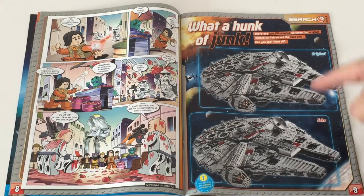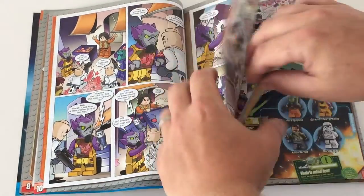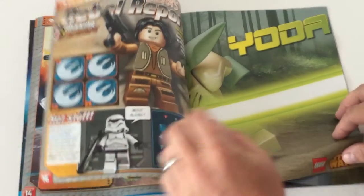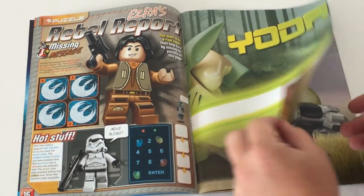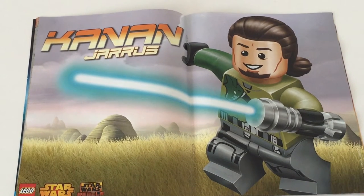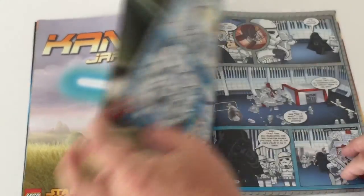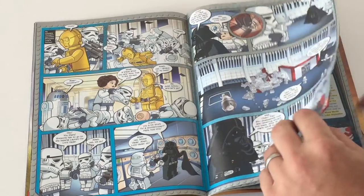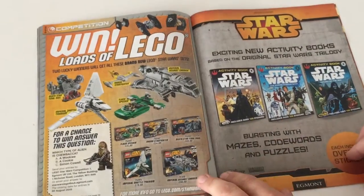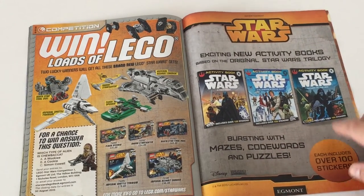There are puzzles and the usual kind of things you'd expect to find in a magazine — like a spot-the-difference between two Millennium Falcon models. Right in the middle you've got a Lego Yoda poster, and then there's a Kanan poster which looks really cool. There's also a win-loads-of-Lego competition and some activity books produced by Egmont.